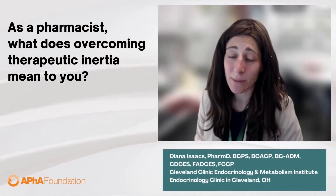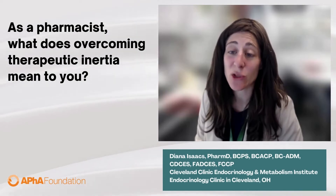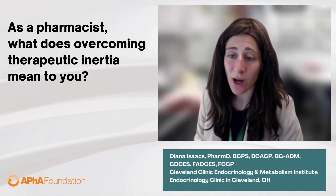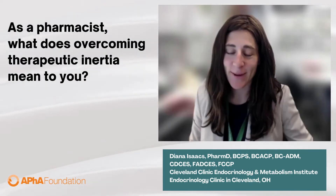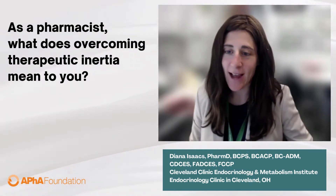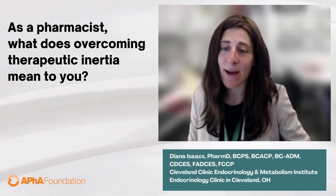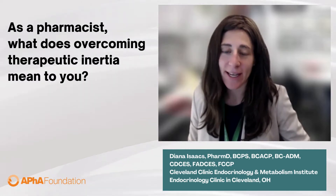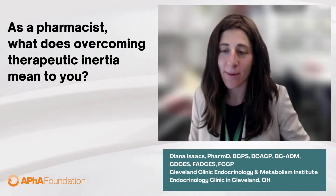Therapeutic inertia is a really big problem, and that is because it's often easier to do nothing than to do something. So to overcome therapeutic inertia really requires a lot of effort. I see patients that come in on suboptimal regimens — either not the correct dose, not the therapeutic dose, or not optimized, not on the medications that would best suit them. That is a very, very common occurrence.